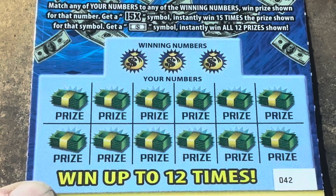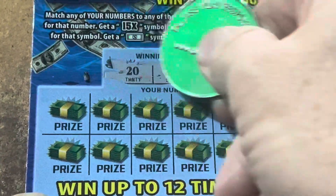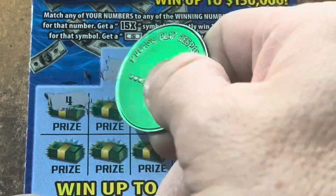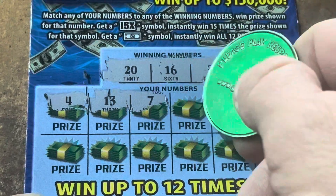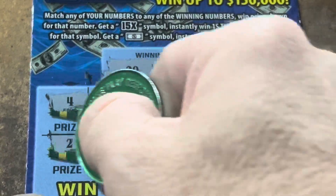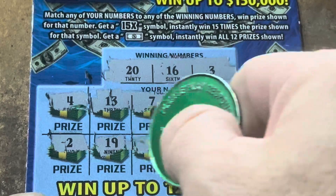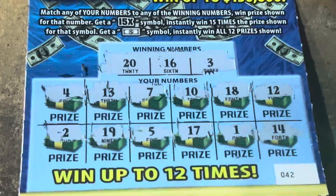We've got tickets 42 through 46. It's matching numbers with those two symbols — 15X or the dollar bill gets it all. All right, come on, 42. We need an icebreaker. We got 3, 16, and 20. We need a symbol. 4, 13, 7, 10 is the wrong zero, 18, 12, 2 — one off. 19, we've got 20. 5, 17, I see the 16, 1, and a 14. Nothing on 42.